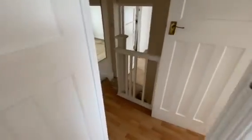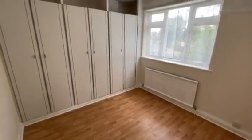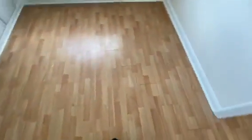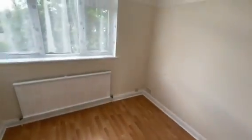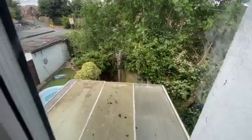Back out into your landing and into bedroom two. Rear aspect. Once again fitted wardrobes. Laminated flooring. Rear aspect view over the rear garden.